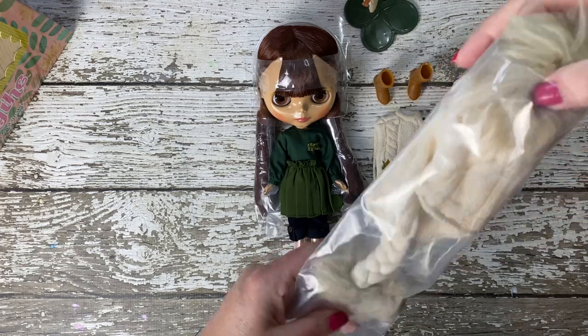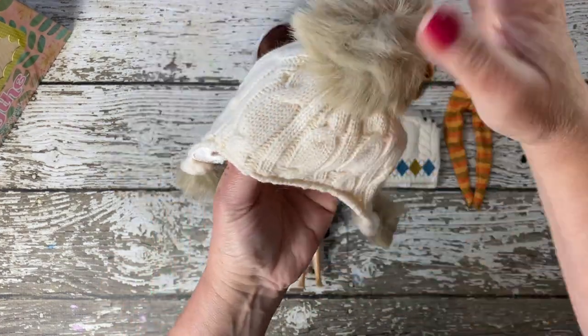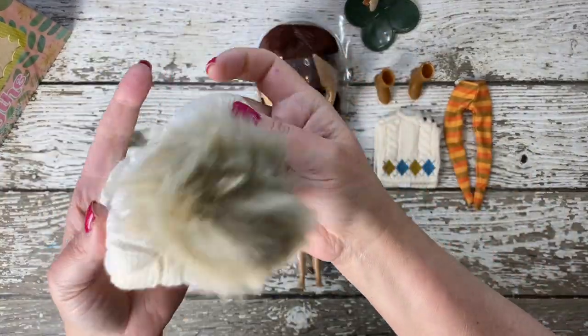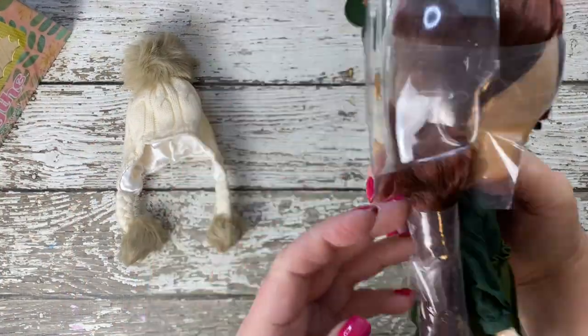Complementing the vest is a matching hat adorned with cable-knit ear covers, safeguarding against the chill of winter adventures. Large pom-poms dangle playfully from the tips of the earpieces and the top of the hat, adding a whimsical flair.